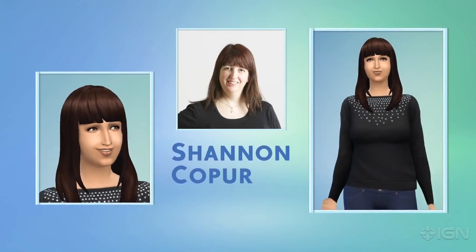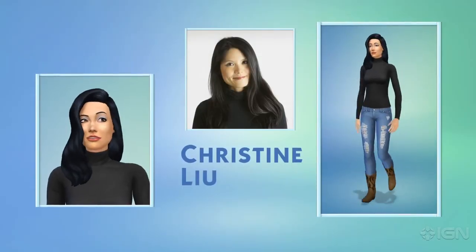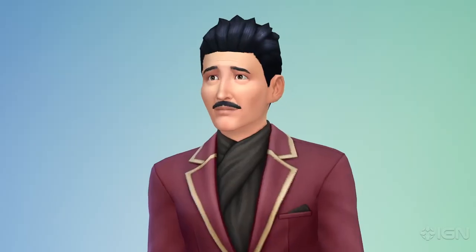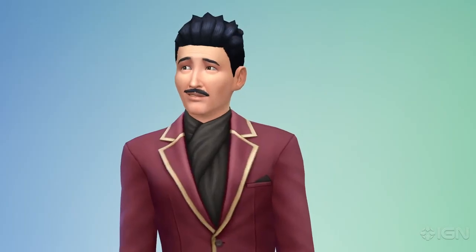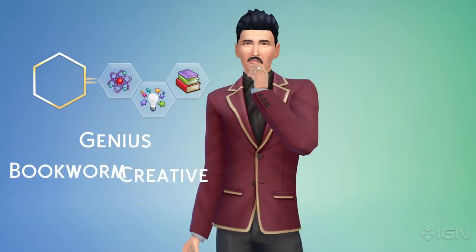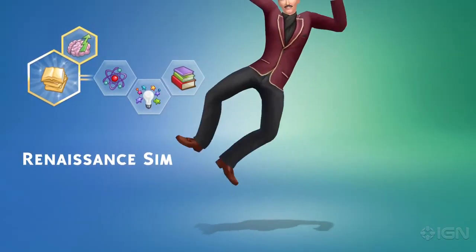But in The Sims 4, Create-A-Sim is about more than just how my Sims look. It's here where I decide how my Sims sound, move, and behave. I can choose how they walk — look at that strut, check out his swag. I choose their voices. I give my Sims personality traits. Mortimer is a genius; he's creative and a bit of a bookworm. I'm going to give Mortimer an aspiration — I want him to be a renaissance Sim, making him a quick learner and letting him build skills faster.